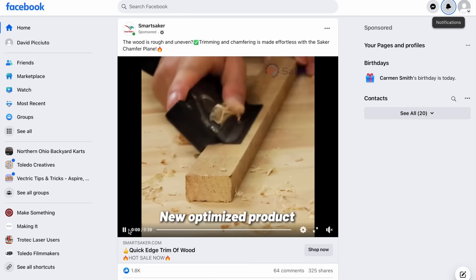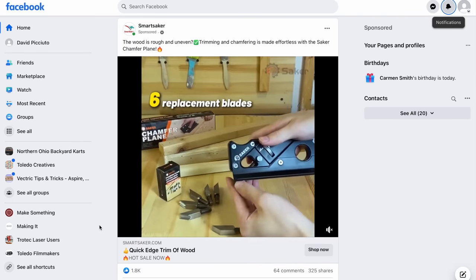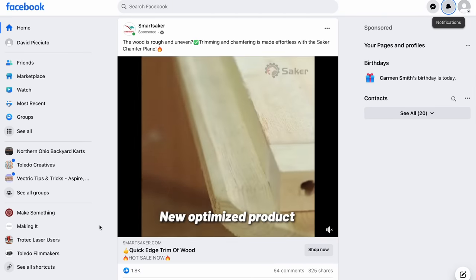This first one is a chamfer plane from Smart Saker. We all know who Smart Saker is, right? It looks like it comes with some different bits. It looks high-end. Daniel, can you hand me the Woodpecker's chamfer plane? So I have a chamfer plane — I don't know how much this costs, but it's pricey.